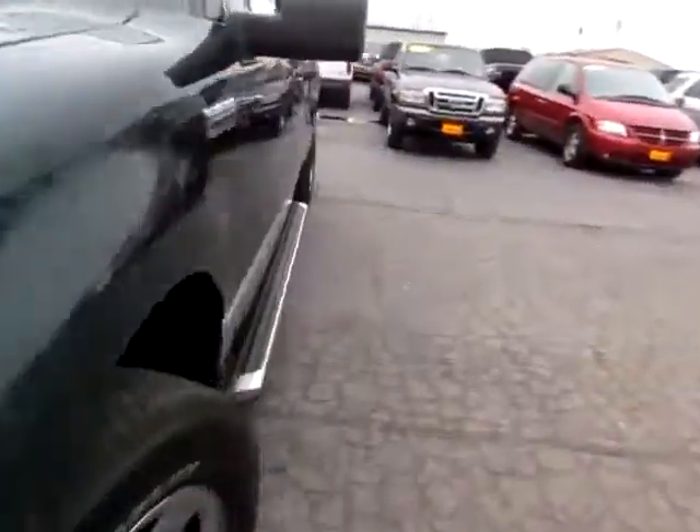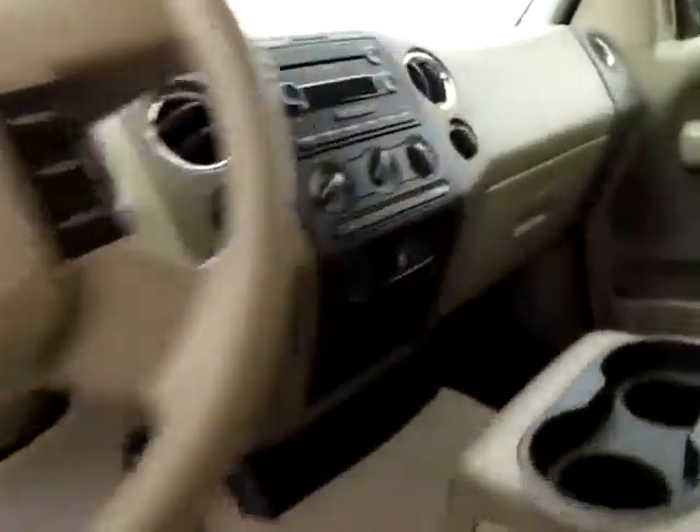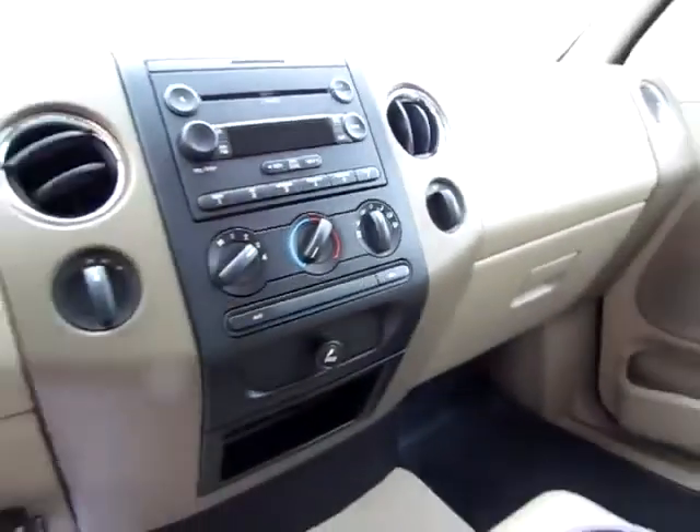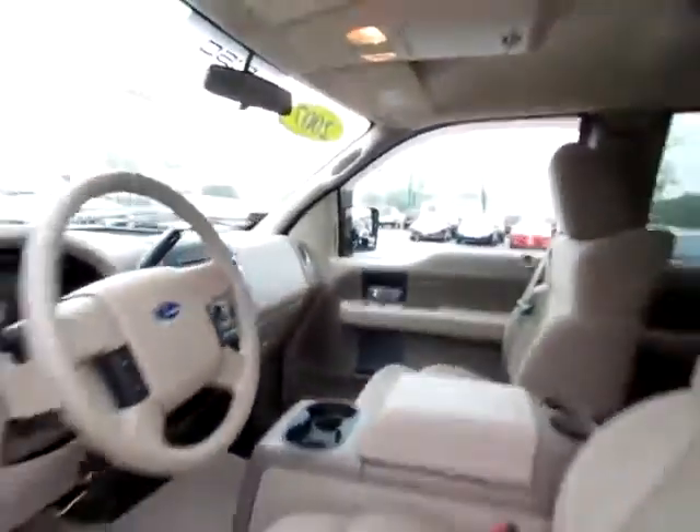You want to have a look around at the driver's side up front. Notice that you've got the four-wheel drive gear controls right here, plus a power outlet. Everything's here and ready to go on this beautiful F-150.